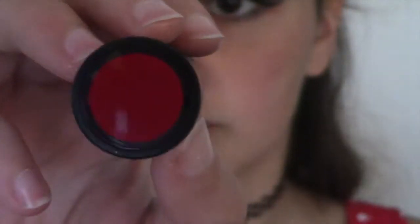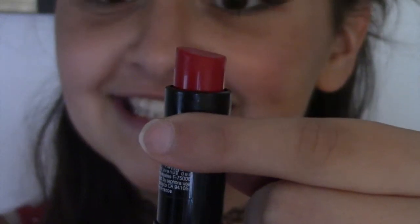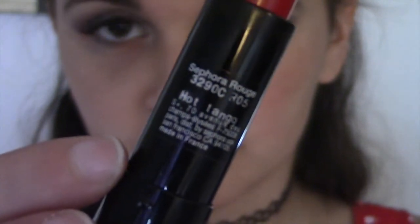Then I applied mascara — I used the tinted primer and the actual mascara from the They're Real duo by Benefit. As far as lipstick goes, I used my Sephora red lipstick in Hot Tango, because red lipstick is kind of my thing. I applied that and that is the end of my makeup look.